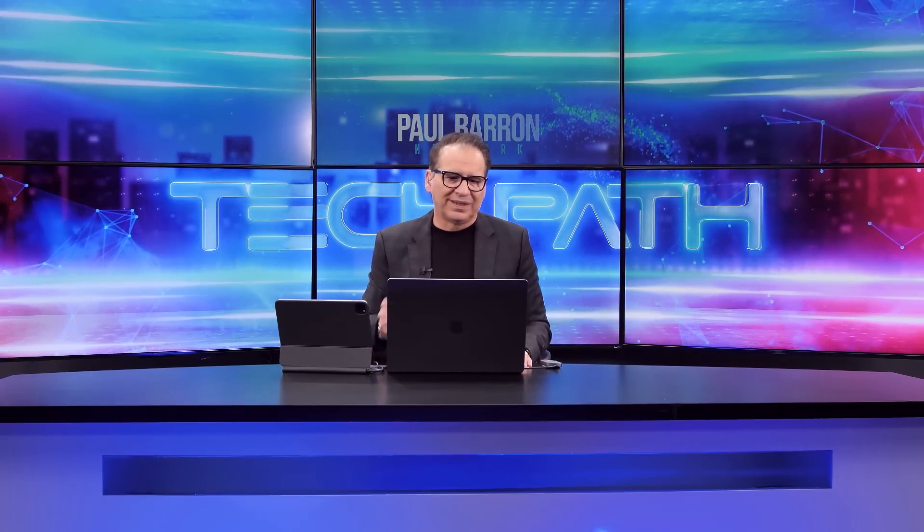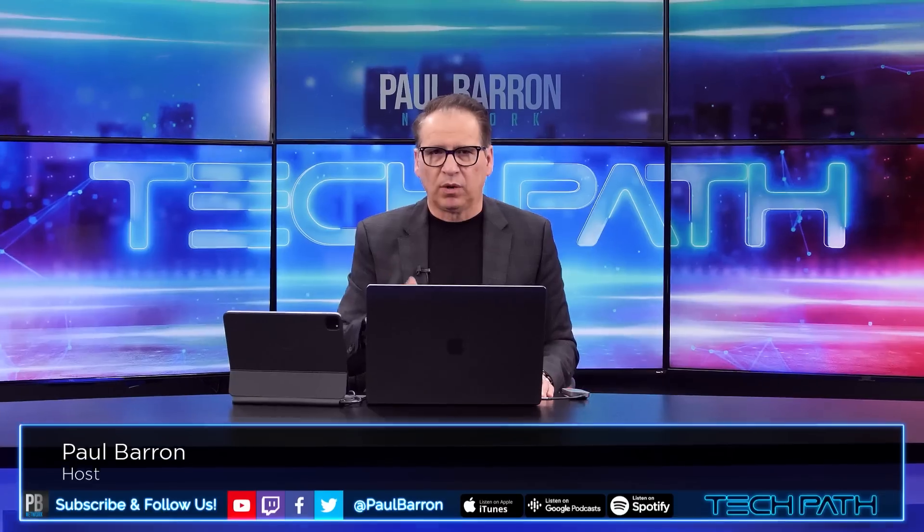I want to give you guys an update on Dencun, the upgrade for Ethereum and what this might mean. There are actually some reports now where we can give you guys some insights. It's going to be good. My name is Paul Barron. Welcome back into TechPath.